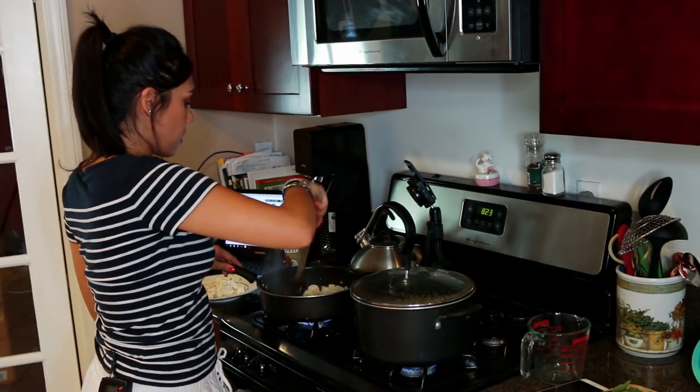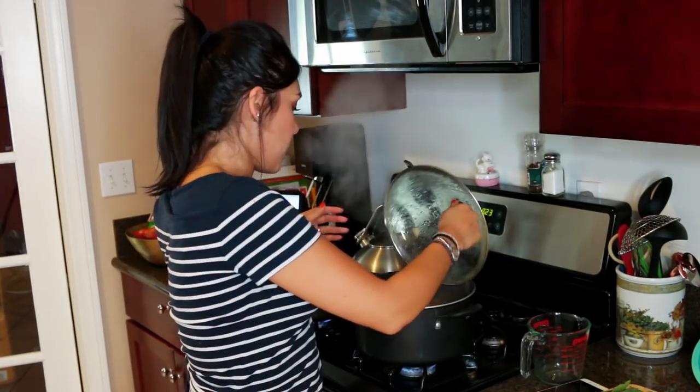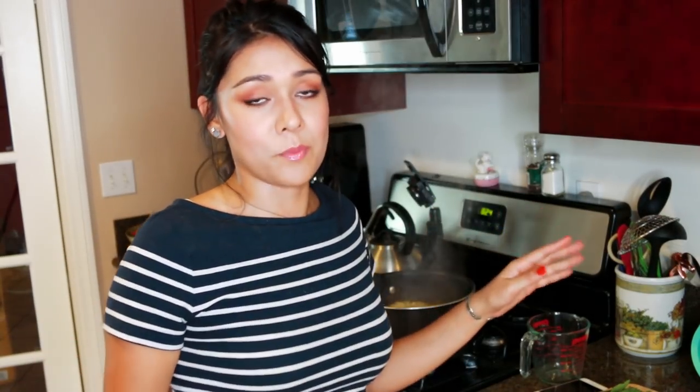We got our tofu still sautéing. Our broth is done and it smells dope. The broth should be pretty chunky and floaty. You're doing it right. We're going to use it now to cook our rice noodles.